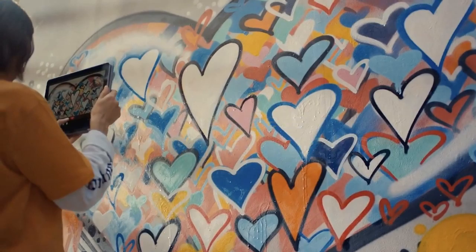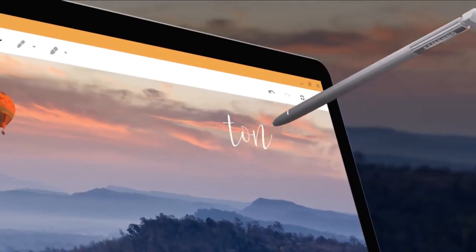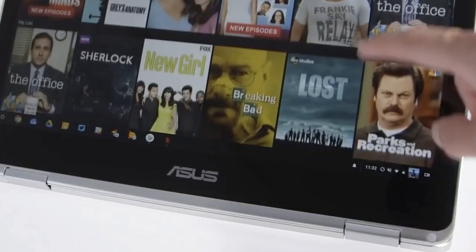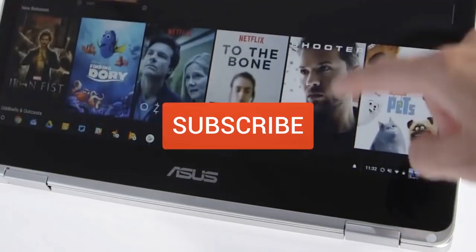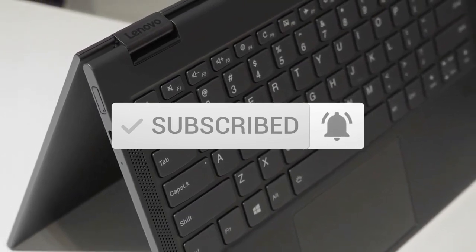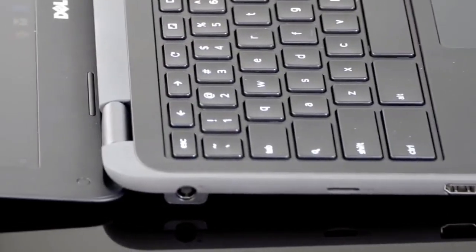This list was made based on our personal views and are listed based on price, quality, durability, and more. To see prices and get more info about the products shown, be sure to check out the description below. Make sure you subscribe and hit the notification bell to get the latest product reviews from the channel. So let's get started with today's video.